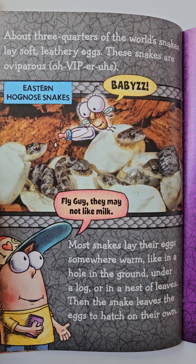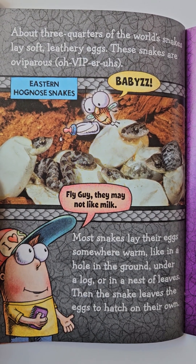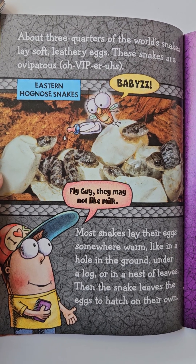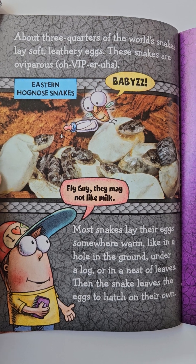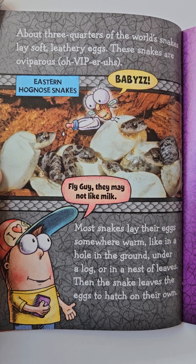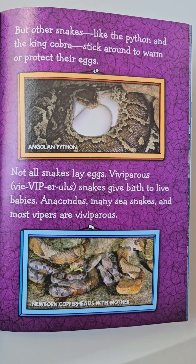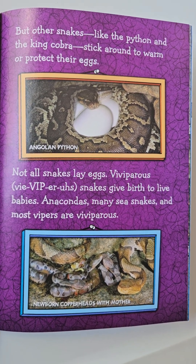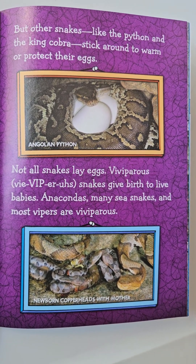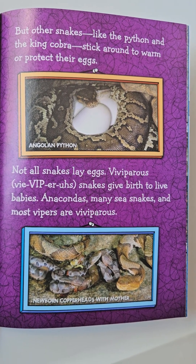About three-quarters of the world's snakes lay soft, leathery eggs. These snakes are oviparous. Most snakes lay their eggs somewhere warm, like in a hole in the ground, under a log, or in a nest of leaves. Then the snake leaves the eggs to hatch on their own. But other snakes, like the python and the king cobra, stick around to warm or protect their eggs. Not all snakes lay eggs. Viviparous snakes give birth to live babies. Anacondas, many sea snakes, and most vipers are viviparous.